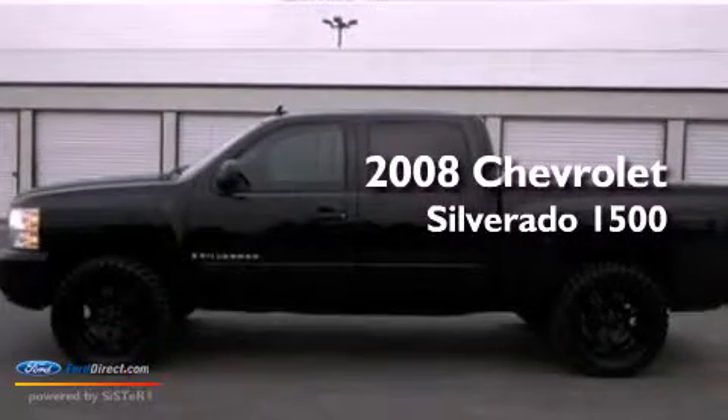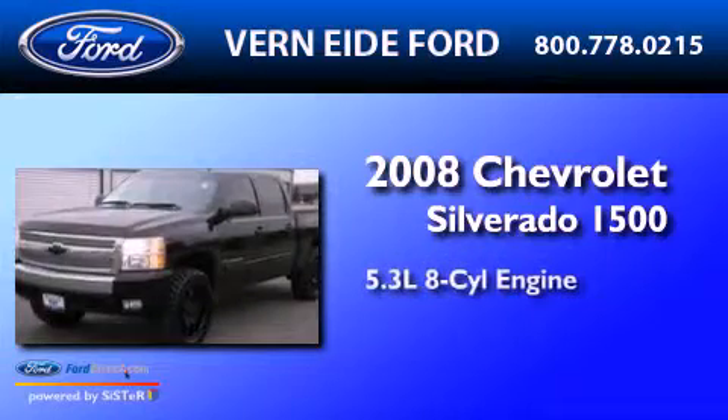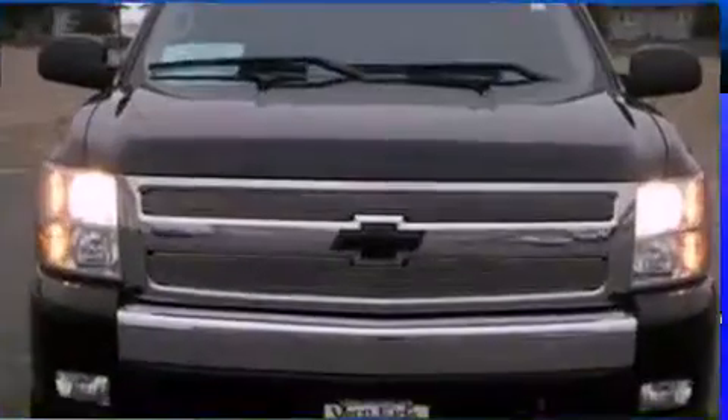This is a 2008 Chevrolet Silverado 1500. It features a 5.3-liter eight-cylinder engine, a four-speed automatic transmission, and four-wheel drive.